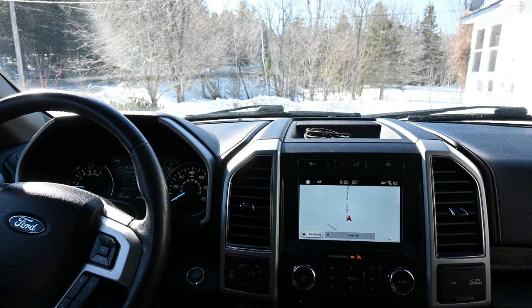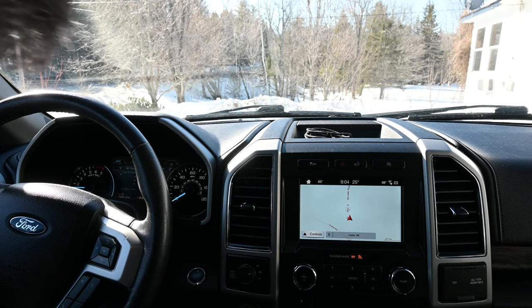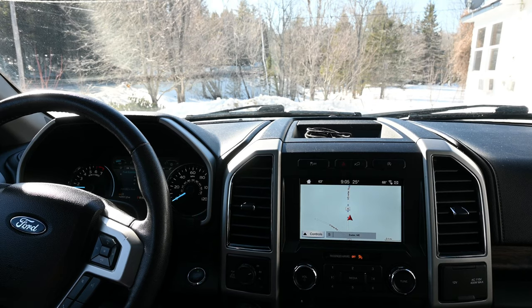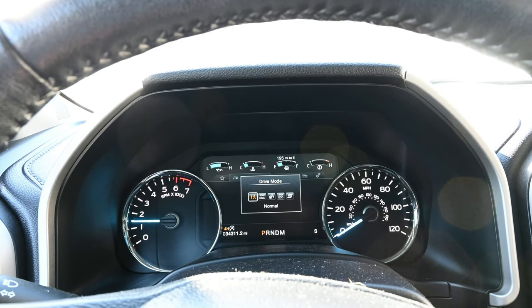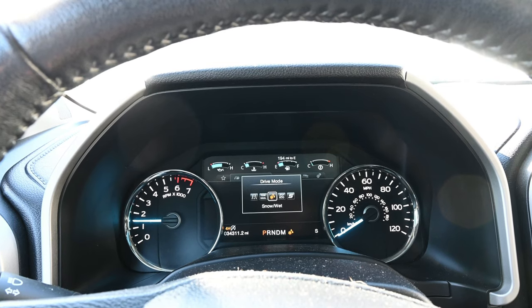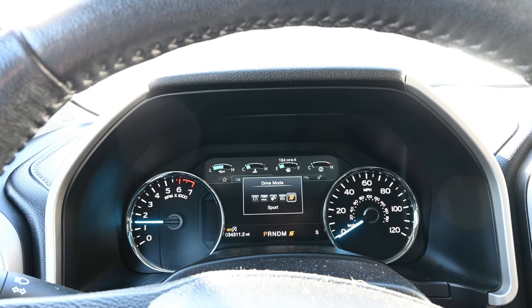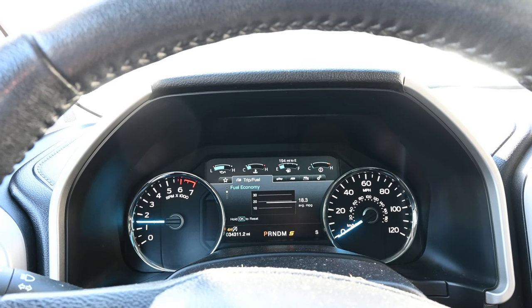This truck has just over 34,000 miles on it, so it's just broken in. It's got leather seats. I put new floor mats in it — I may show a video about installing those. Let me know in the comments what you want to know about this truck. It's a pretty neat little truck and my first full-size truck. Here are the different drive modes: normal, tow/haul, snow and wet, eco, and sport. There are subtle differences between the first four, and sport mode is the most noticeable — it holds the gears a lot longer and makes you feel like you've got a lot more power.